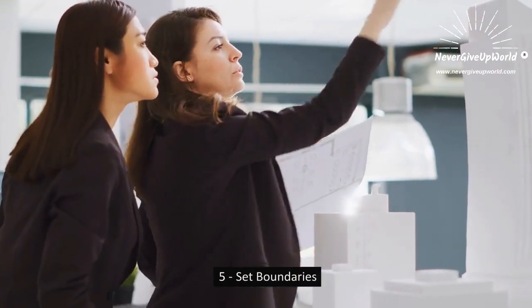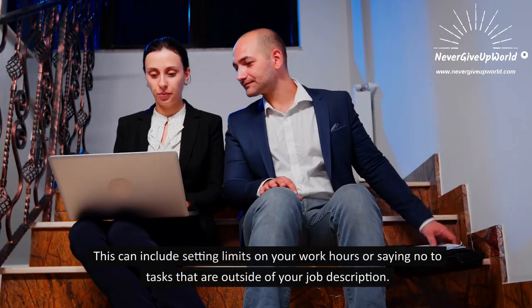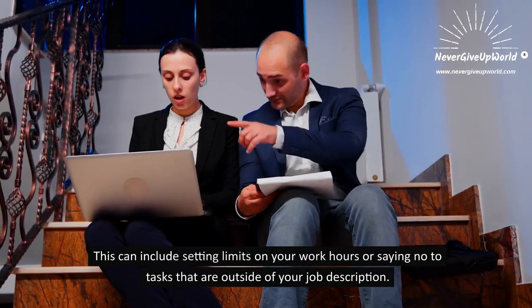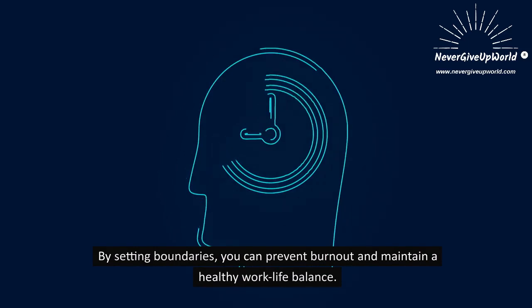5. Set Boundaries. Setting boundaries is an important part of managing stress. This can include setting limits on your work hours or saying no to tasks that are outside of your job description. By setting boundaries, you can prevent burnout and maintain a healthy work-life balance.